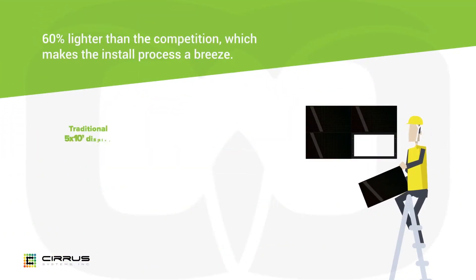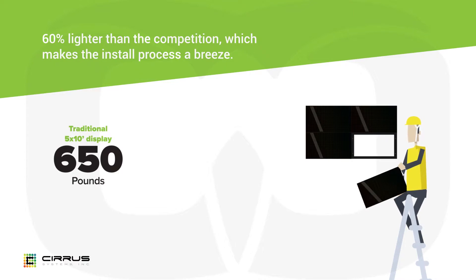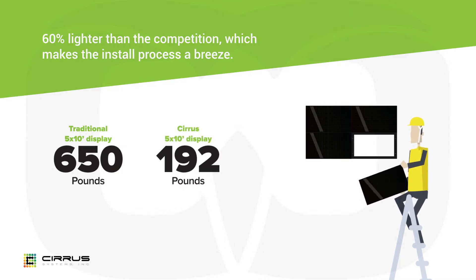It's also incredibly light. Whereas a traditional 5x10 display is 650 pounds, a Cirrus 5x10 is only 192 pounds.